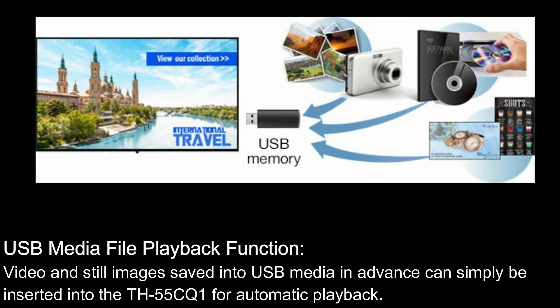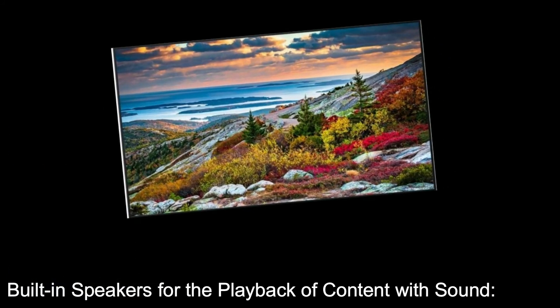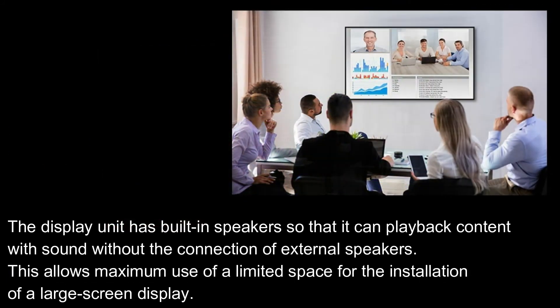USB media file playback function: video and still images saved into USB media in advance can simply be inserted into the TH-55CQ1 for automatic playback. The display unit has built-in speakers so that it can play back content with sound without the connection of external speakers.